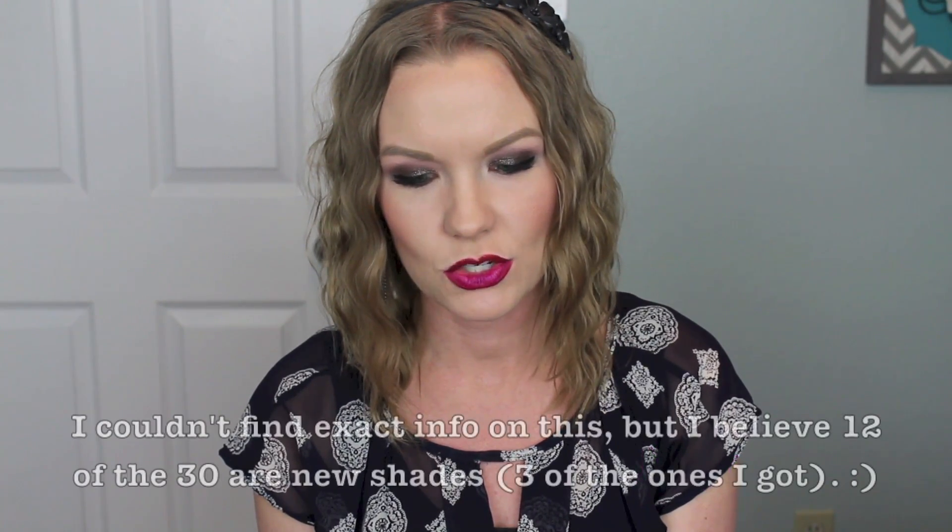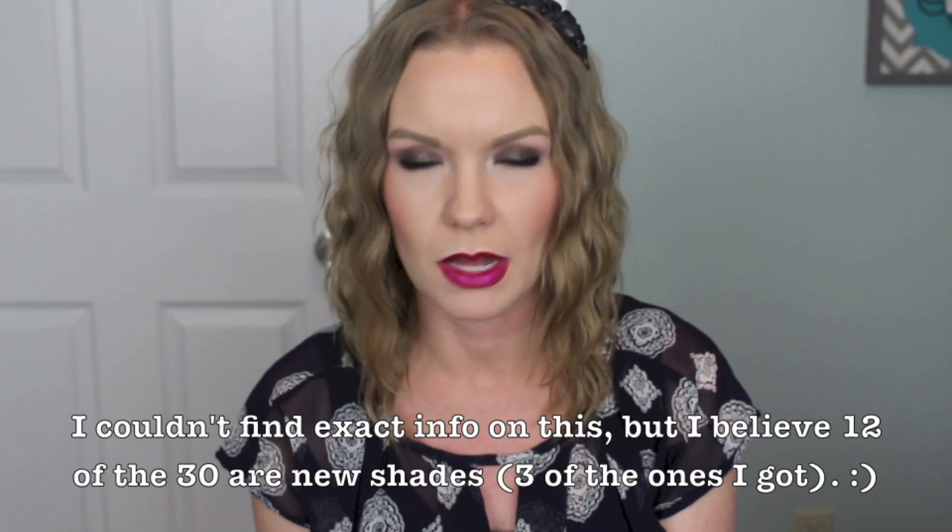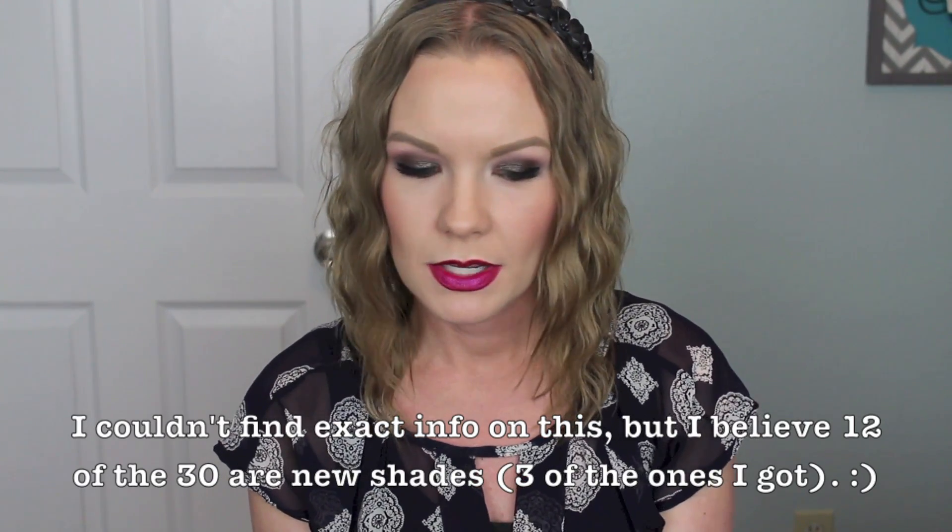I grabbed six. I need to film a Sephora haul — I've just been accumulating things but haven't filmed one. I wanted to go ahead and do this video because I haven't seen much information out on these, so I just wanted to talk about them and show you the ones I got. I kind of went for more of the darker, vampy, fall type lips. I know we're not into fall yet, but I'm thinking towards that. I mostly have darker shades but I do have one bright one and one more neutral.